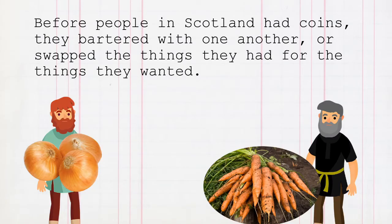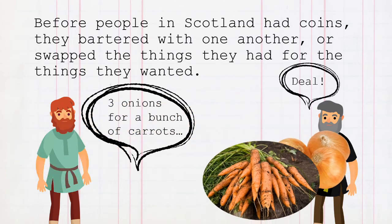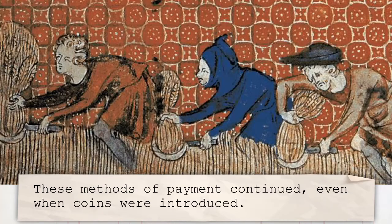Before people in Scotland had coins, they bartered with one another or swapped things they had for the things they wanted. 'Three onions for a bunch of carrots.' 'Deal.' They also paid for things with their loyalty or by doing jobs for one another. These methods of payment continued even when coins were introduced.